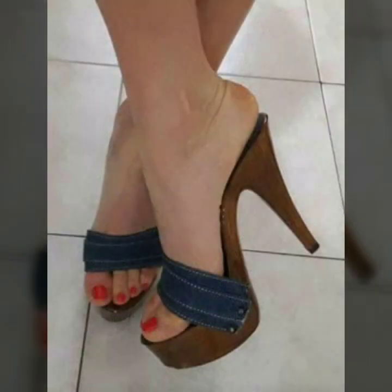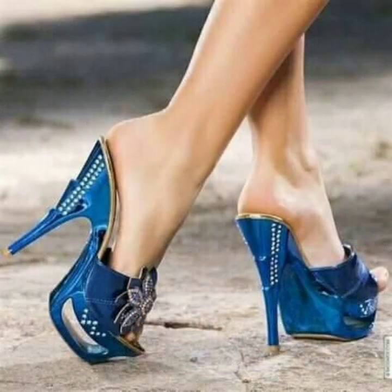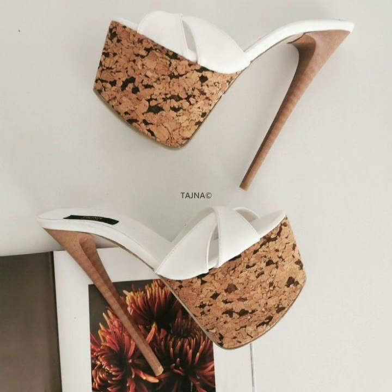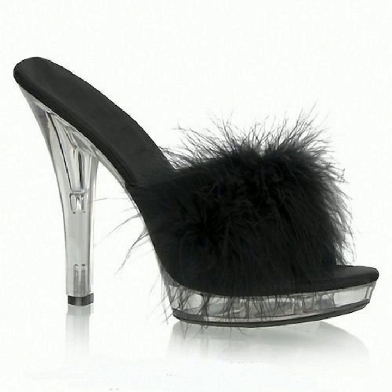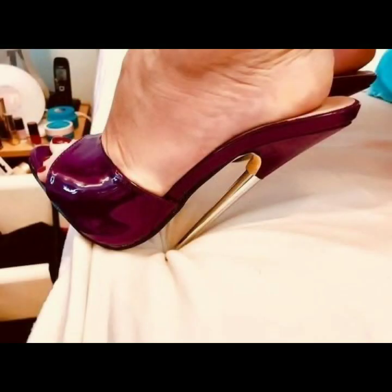Friends, how are you? I'm fine. I hope you are enjoying the best condition of health. I am back again with the most stylish, most demanding collection of beautiful and trendy woman high heel designs, super high heel designs without strappy sandal designs — latest fashion ideas for stylish ladies. Every design is beautiful, trendy, and different from one another.